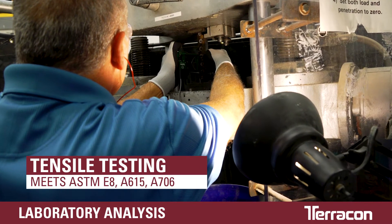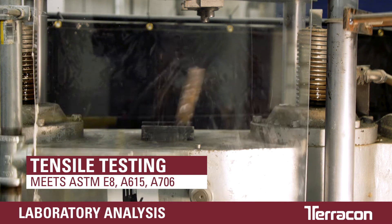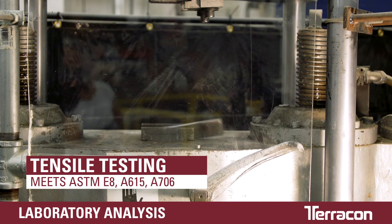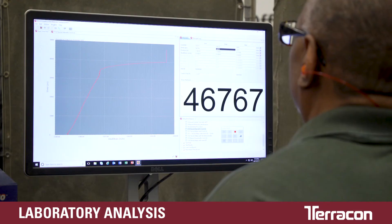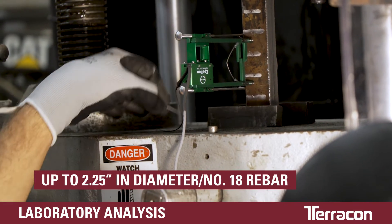Finally, there's tensile testing. Construction materials like rebar are pushed to their literal breaking point to evaluate their strength properties. Terracon can perform tensile testing on materials up to 2.25 inches in diameter, which is number 18 rebar.